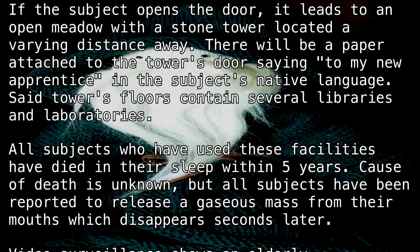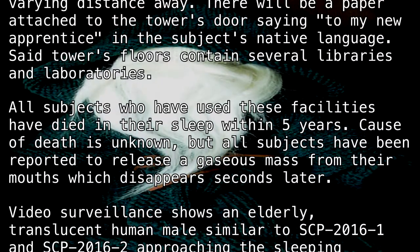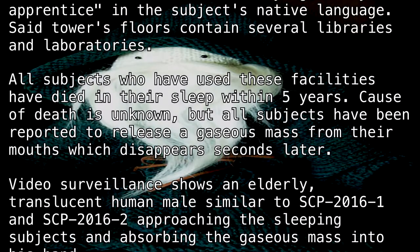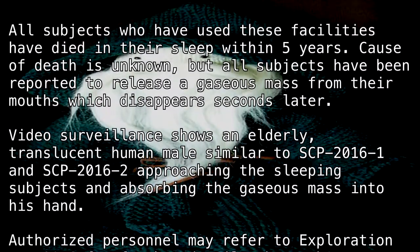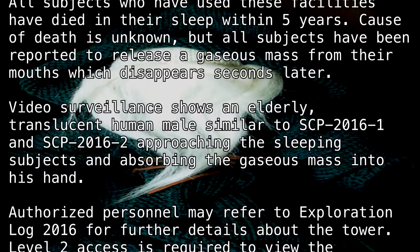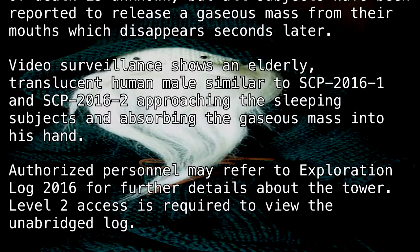All subjects who have used these facilities have died in their sleep within five years. Cause of death is unknown, but all subjects have been reported to release a gaseous mass from their mouths, which disappears seconds later. Video surveillance shows an elderly, translucent human male, similar to SCP-2016-1 and SCP-2016-2, approaching the sleeping subjects and absorbing the gaseous mass into his hand.